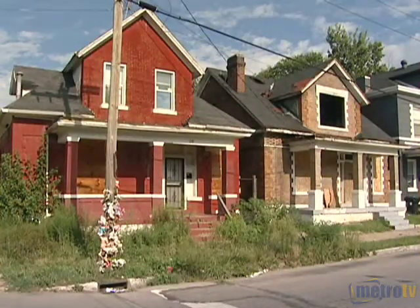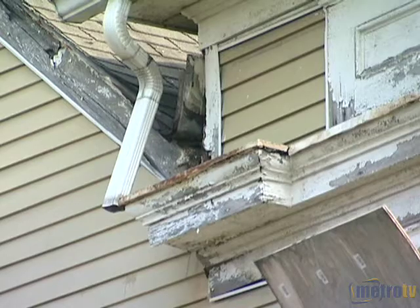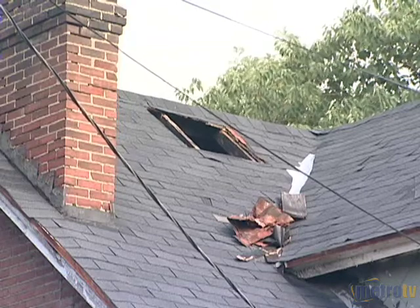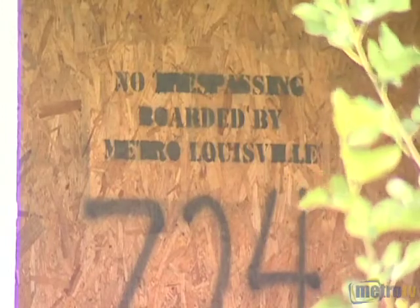Typically we cite the violations and notify the owner of record, even though we can't always find them. We try to notify them from what the PVA records show us. If the violation isn't corrected, we start putting citations on it. After so many citations, we refer it to foreclosure.